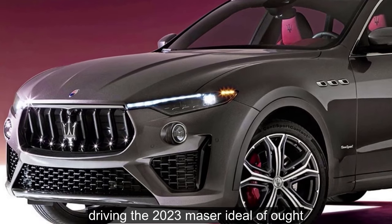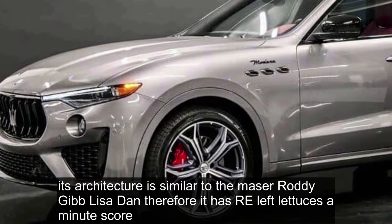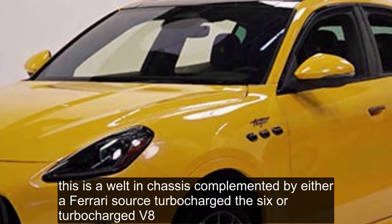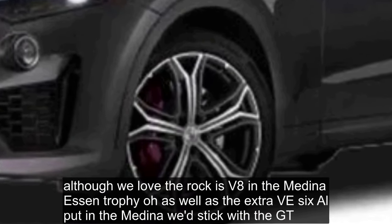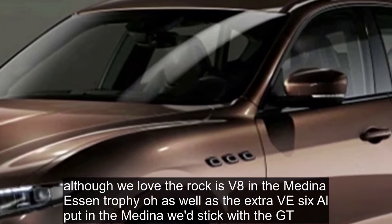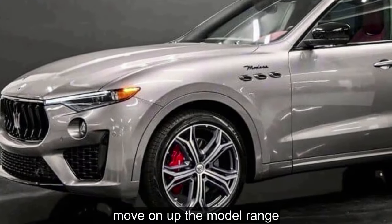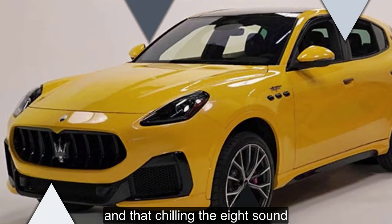Driving the 2023 Maserati Levante: the Levante may be part of the Stellantis family, but this is no Jeep. Its architecture is similar to the Maserati Ghibli sedan, so it has real athleticism at its core. This is a well-tuned chassis complemented by either a Ferrari-sourced turbocharged V6 or turbocharged V8. We rate the performance among that of the best SUVs. Although we love the raucous V8 in the Modena S and Trofeo, as well as the extra V6 output in the Modena, we'd stick with the GT. Even in its entry-level guise, we think it's a blast to drive. Every step-up adds to the Levante's gusto, and that chilling V8 sound — we can't get enough of it.